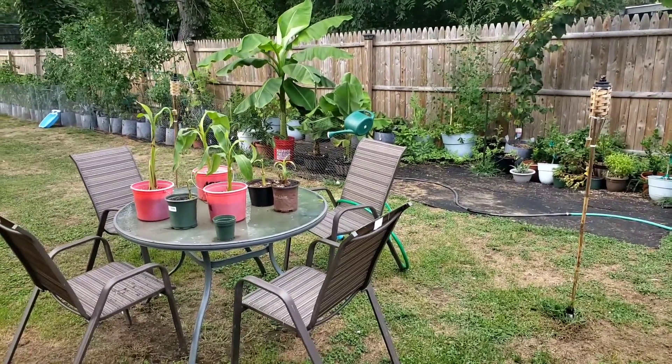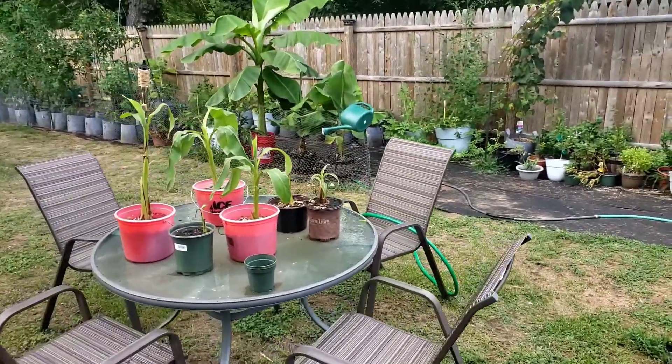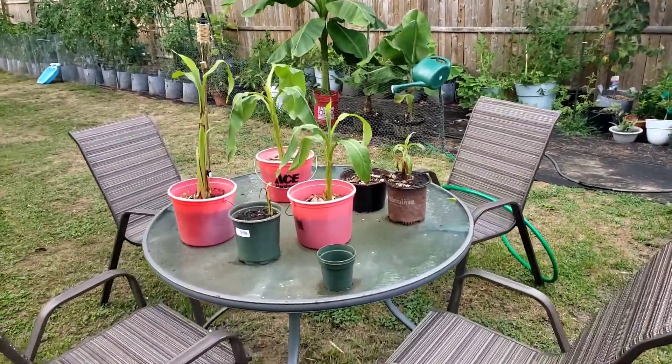Hey, what's going on, you guys? Learning to grow my own, just out here. I figure I'd give you guys a little update — fall is coming in and I want to show you some stuff I still got going on.